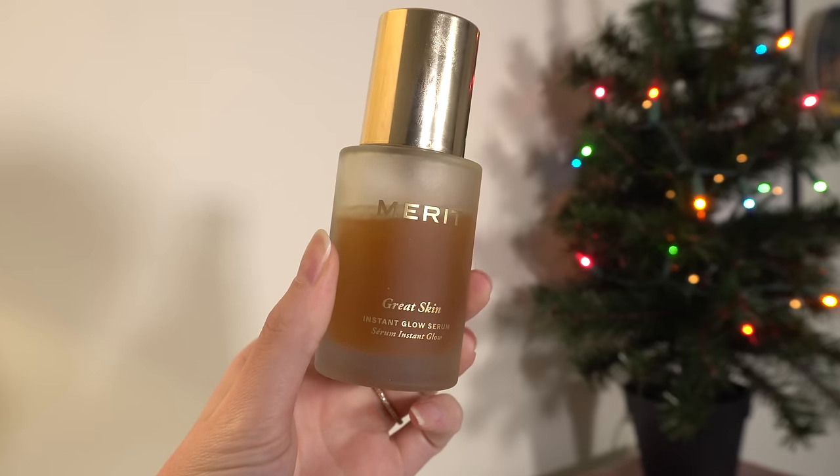All of these products are things I tried this year — some were new launches and some were not new products, just things I purchased and tried out this year. We're going to go in the order I typically apply makeup, starting with primer. The first one is technically a primer or skincare — it's a hybrid between the two. It's the Merit Great Skin Serum.